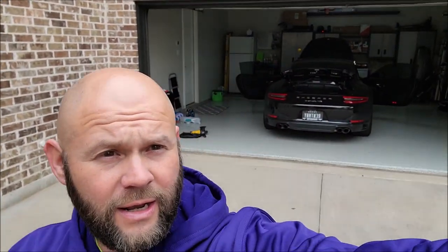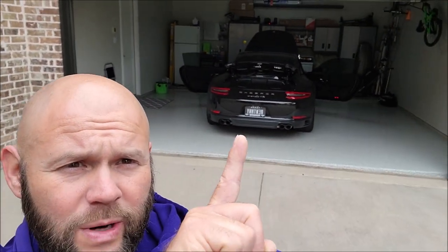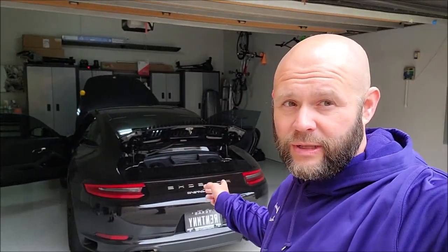Hey guys, Gary Dean, detailjuice.com. As you can see in the background — there's Tony right there in the corner doing something productive. That right there is a 2019 Porsche 911 Carrera, and it's awesome. We're going to be working on this car today. We are in Prosper, Texas, just north of Dallas, and my client had us out here to take care of three black cars. We're here from Tampa.